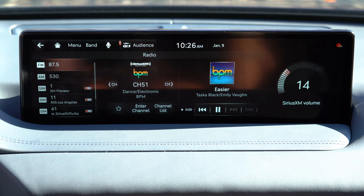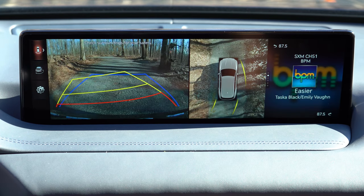When you put the GV80 in reverse, a rear view camera is standard across the board. Upgrading to Advanced or Prestige adds a surround view monitor giving a bird's-eye view of what's behind and around you, which leads us into the safety features.